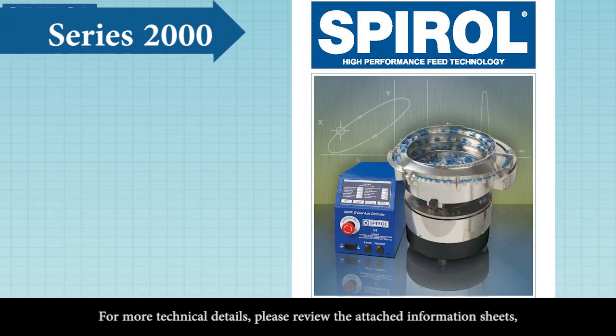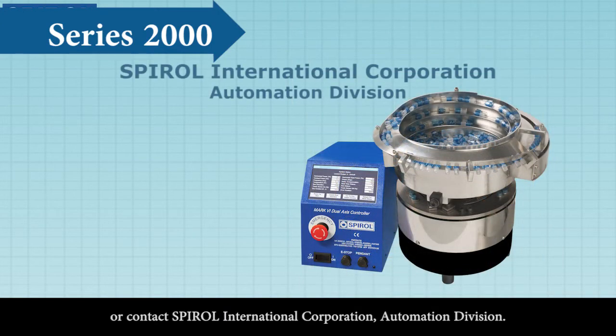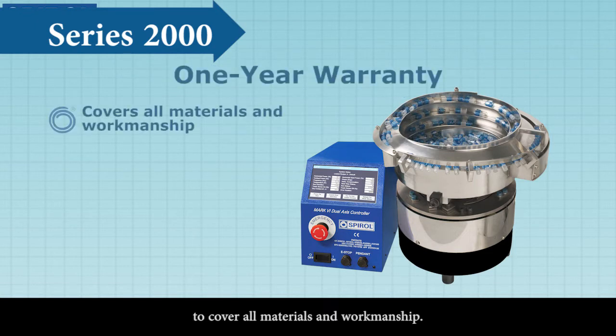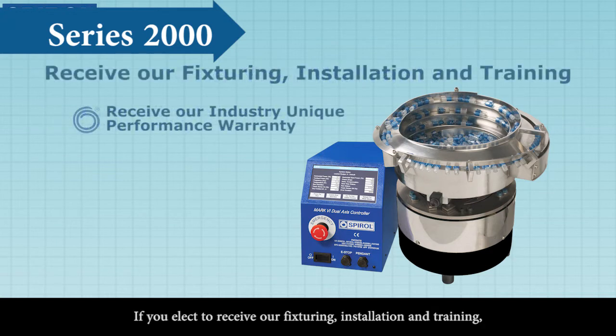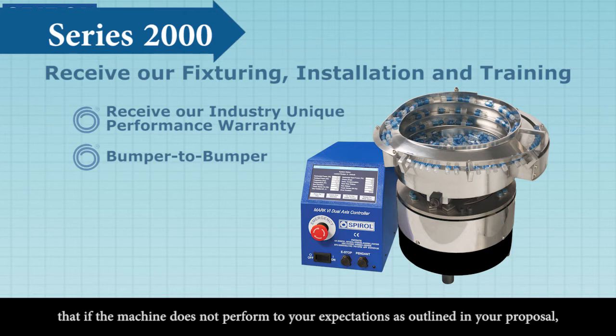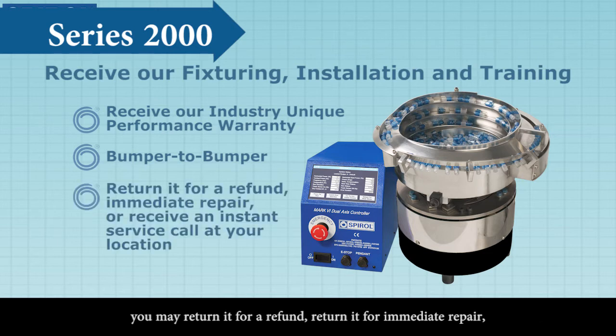For more technical details, please review the attached information sheets or contact Spiral International Corporation Automation Division. All Spiral Automation machines come with a standard one-year warranty to cover all materials and workmanship. If you elect to receive our fixturing, installation, and training, you then receive our industry-unique performance warranty — a bumper-to-bumper warranty. Our promise is that if the machine does not perform to your expectations as outlined in your proposal, you may return it for a refund, return it for immediate repair, or receive an instant service call at your location to resolve any issues.